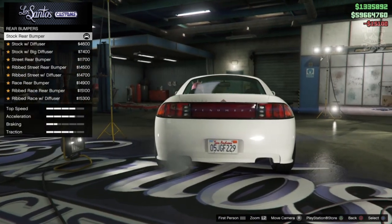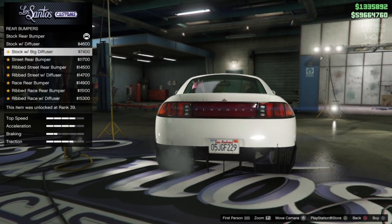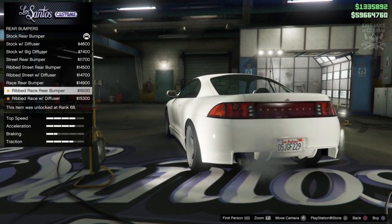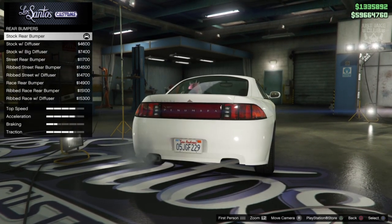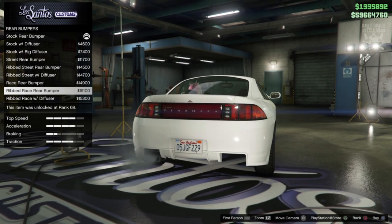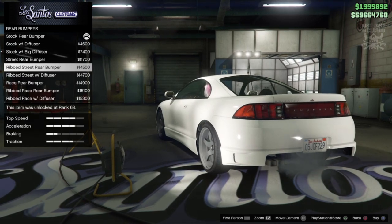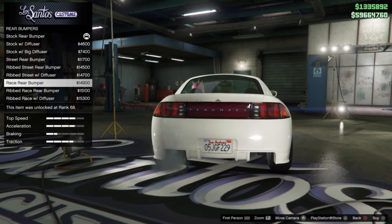For rear bumpers we've got loads of options — stock with a diffuser, stock with a big diffuser that cuts the bumper in half, the Street Rear, the Rib Street Rear, Rib Street Rear with diffuser, Race Rear bumper, and more. A lot of them are basically the same but with a diffuser attached. I'm not a massive fan of the big diffusers that hang off the bottom — so I'm going to go with the Race Rear bumper.